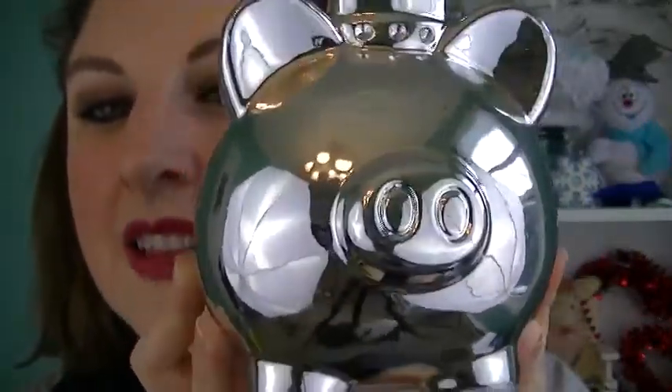Let me do my little random favorite here. I bought this at the dollar store, and it doesn't really look like a dollar store item. It is a little piggy bank with a cute little crown on it and it has little gems in the crown. It's mirrored and she looks awesome in my room. So random, I know, and it is a piggy bank but I just use it as decoration.